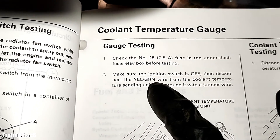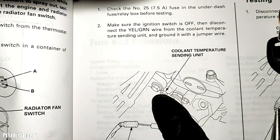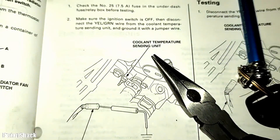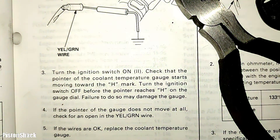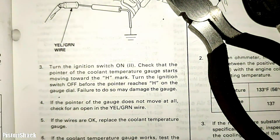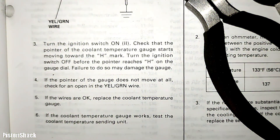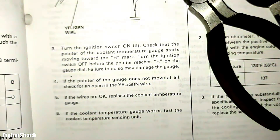Disconnect the yellow-green wire from the coolant temp sensor unit and ground it with a jumper wire. That's a pretty cool and easy test. Yellow-green wire — just ground it. We connect this ground wire, turn the ignition on to the second position, and check that the pointer of the coolant temperature gauge starts moving towards the high mark. Turn the ignition off before the pointer reaches the high mark on the gauge dial — failure to do so might damage the gauge. If the pointer doesn't move at all, check the yellow-green wire.